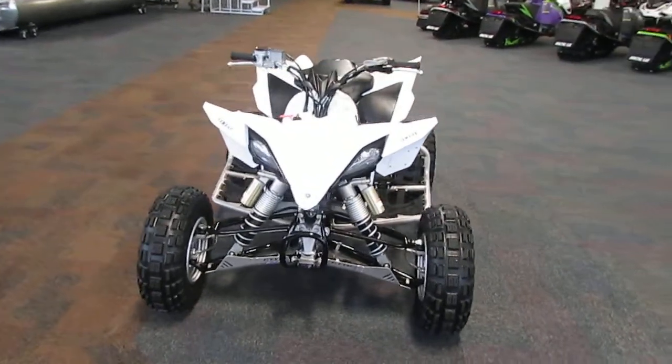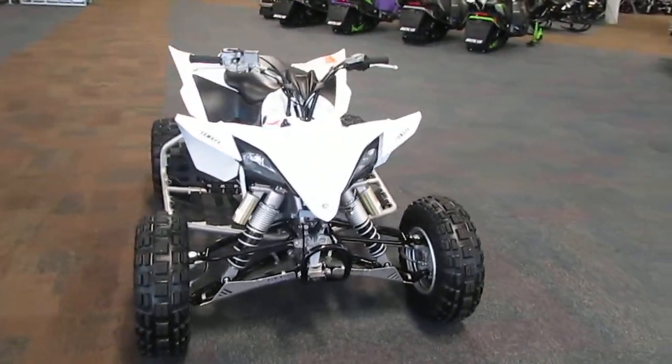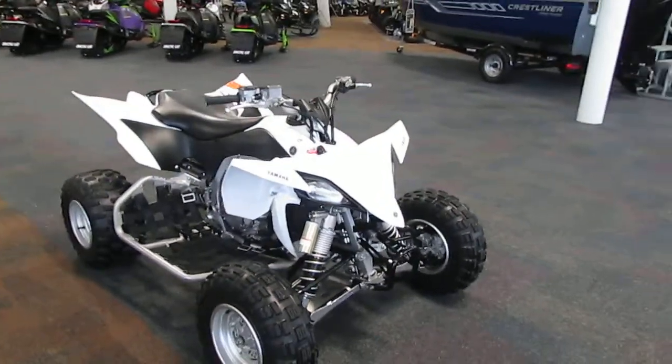It also has electric start and light indicators including low fuel, check engine, temperature, and neutral.